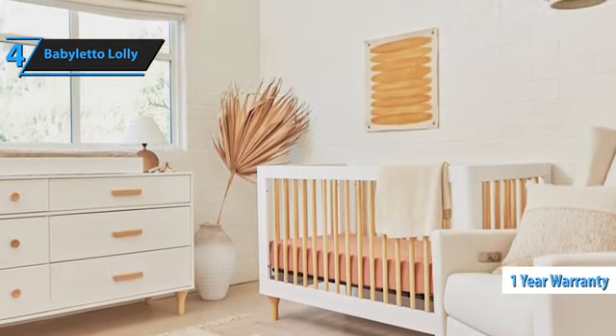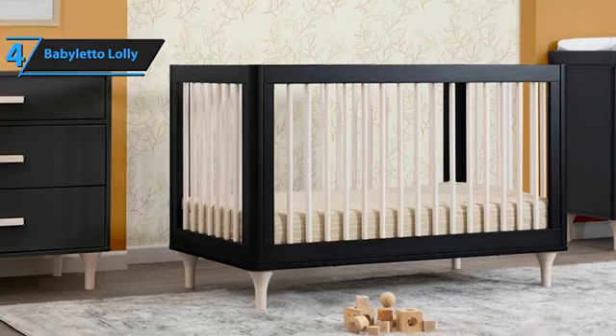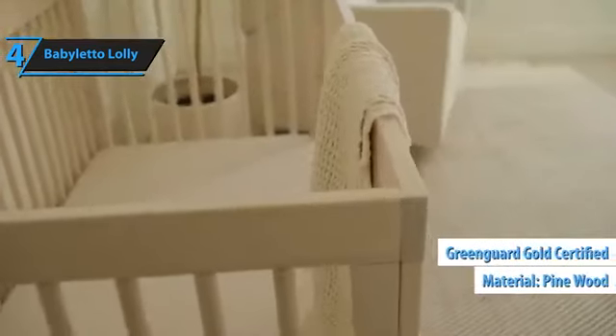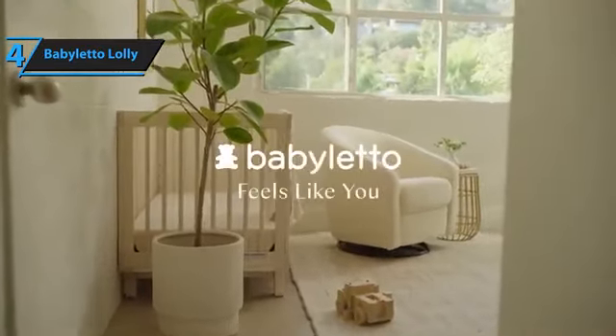However, as with all cribs not made from exclusively untreated wood or wood treated solely with edible linseed oil, we recommend airing out this crib for a few days or weeks before usage. In conclusion, the Lolly Crib made of pine is GreenGuard Gold certified, provides four adjustable mattress positions, and can be converted into a toddler bed and daybed. A truly commendable product.